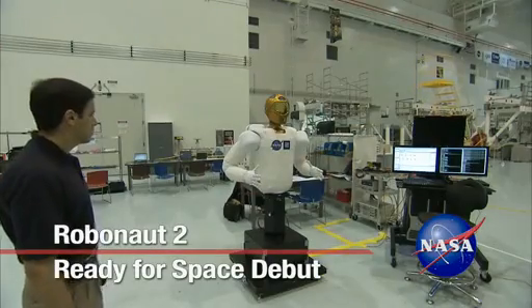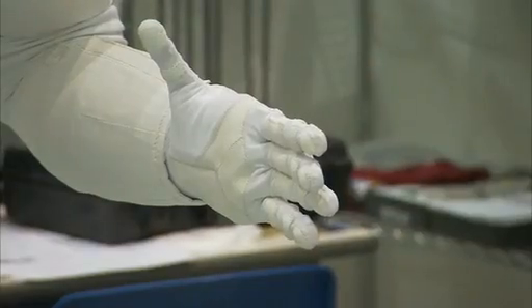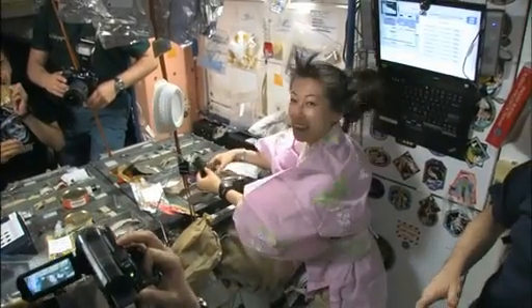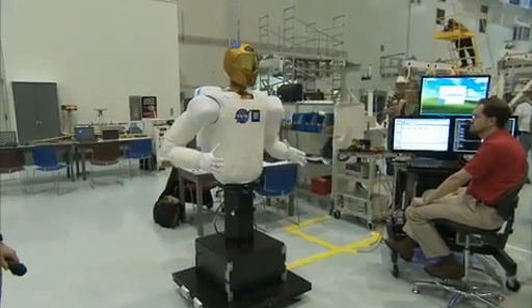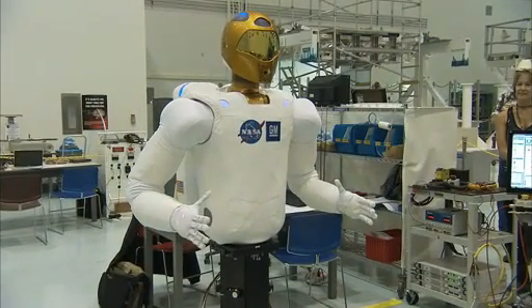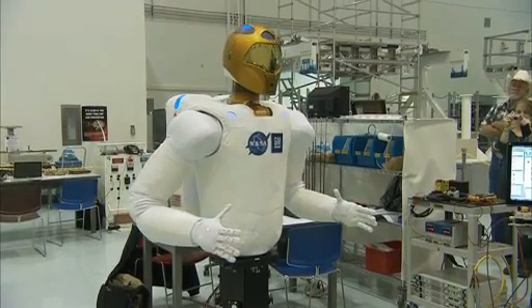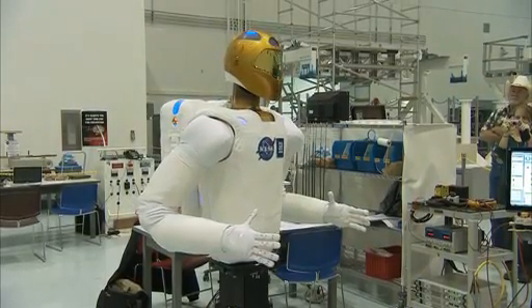NASA's own new Robonaut is not quite as advanced as that, but it's hoped he will add a helping hand for astronauts living at the International Space Station. Meet Robonaut 2, or just R2, an anthropomorphic robot destined to head to the International Space Station with a crew of shuttle Discovery during the STS-133 mission.